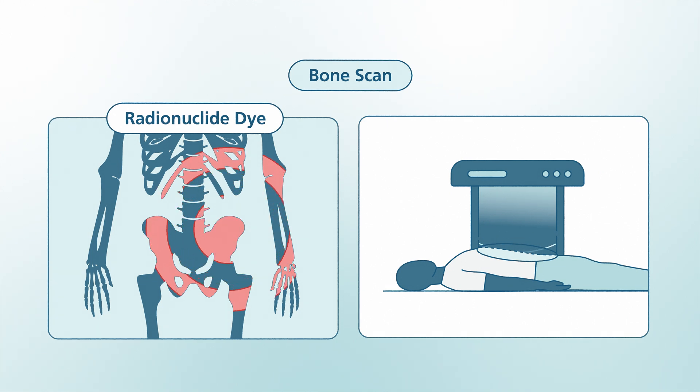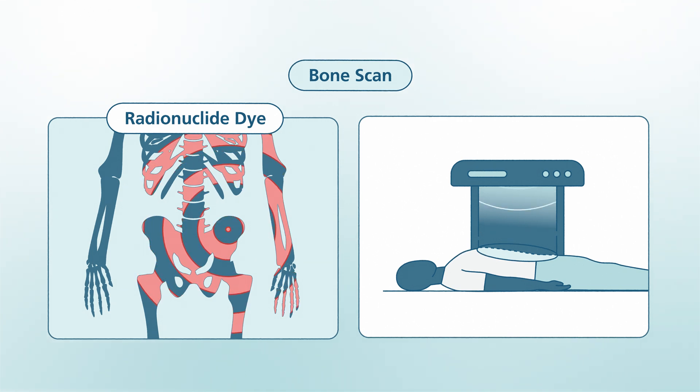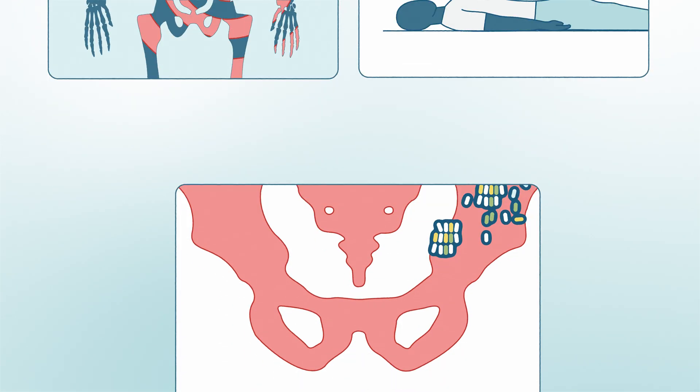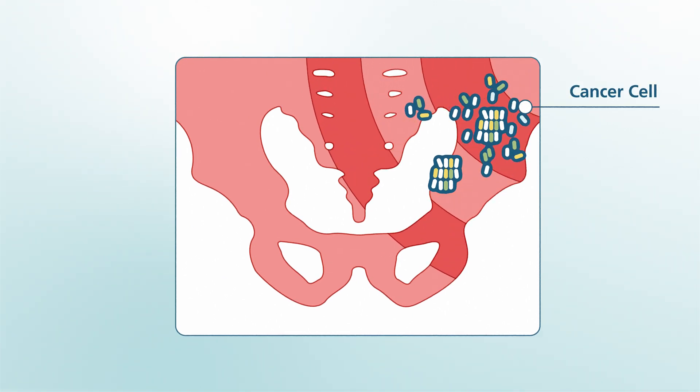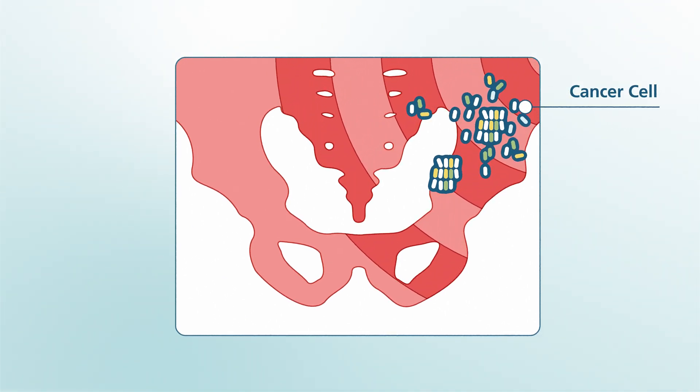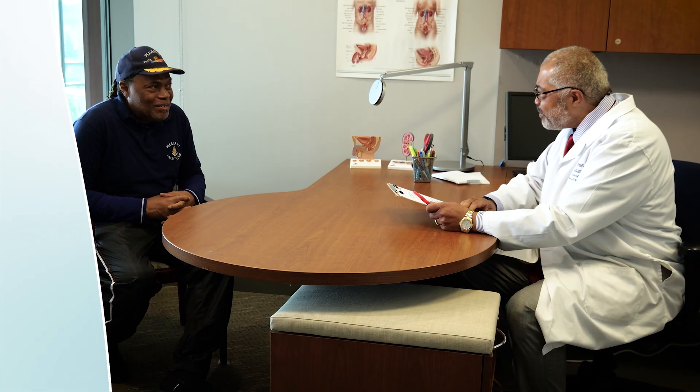Bone scans and prostate cancer: a bone scan can help determine if cancer has spread to the bones. If prostate cancer spreads to distant sites, it often goes to the lymph nodes or bones. A radionuclide dye is injected into the body, and over a few hours, images are taken of the bones. The dye helps make images of bone cancer show up clearly. To further explore diagnostic tools and options, please consult your health care team.